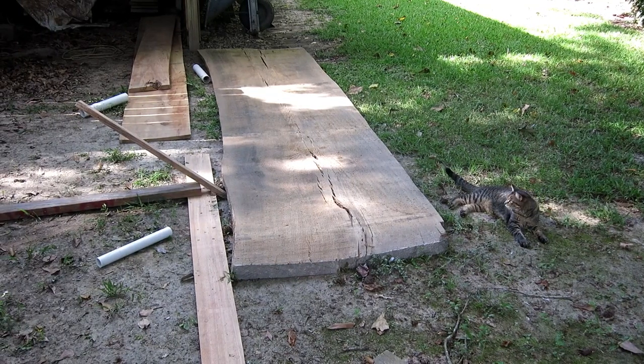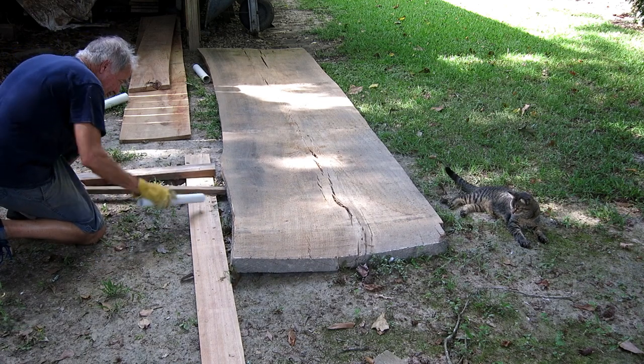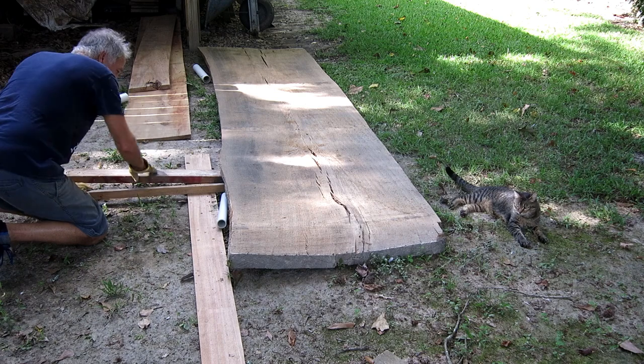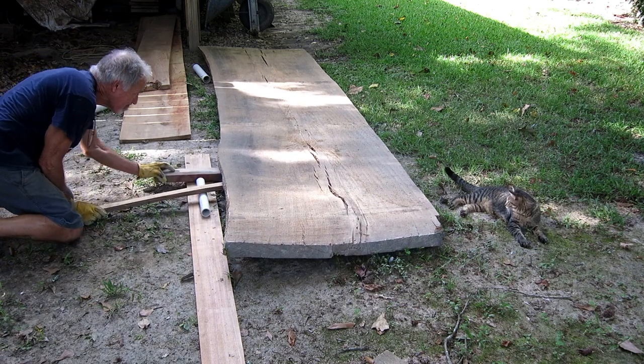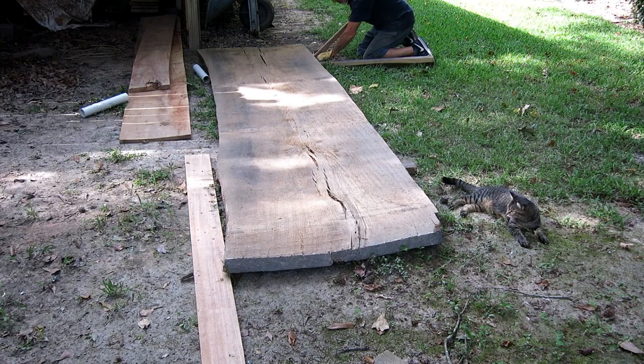This cat enjoys a good struggle. Clear bluebird day, everything's going well, no problems — she's nowhere to be found. I make one wrong cut on the table saw, a couple of beads of sweat rolling down my forehead, a little grunt — there she is making fun of me.